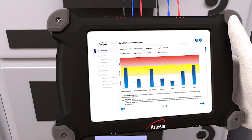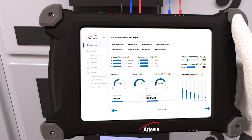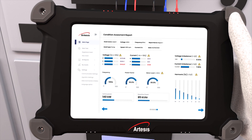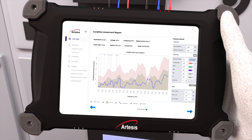A report is issued immediately at the end of the test, providing a wealth of data at your fingertips: mechanical and electrical fault indications, time-to-failure information, recommended corrective actions, fault effects on energy efficiency, electrical performance parameters, and spectrum and waveform tools for advanced users.